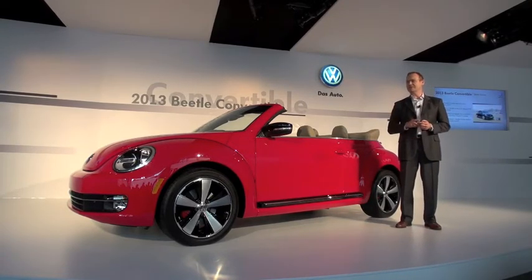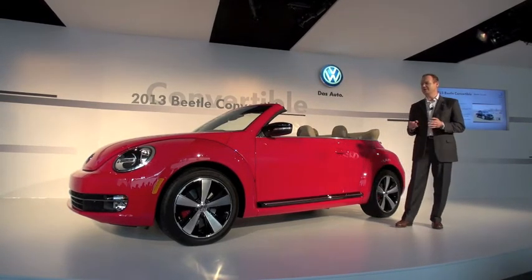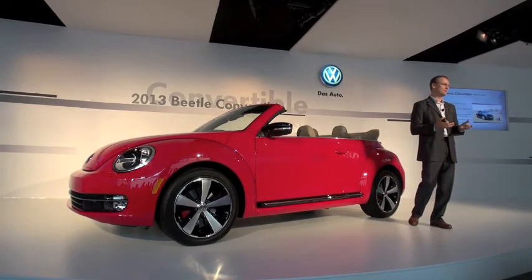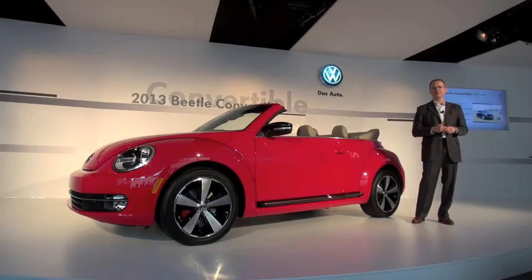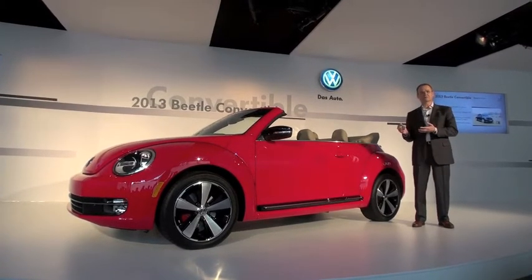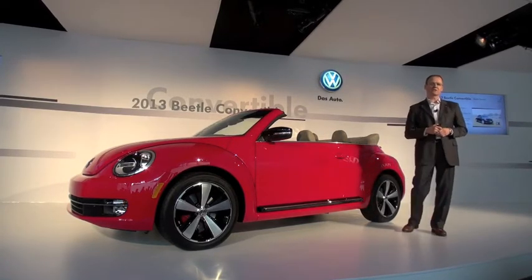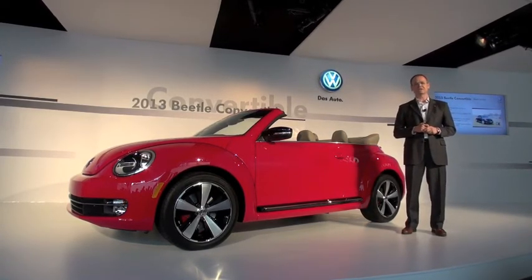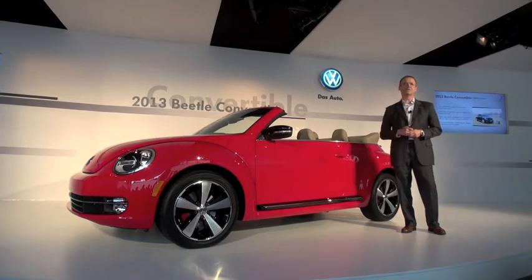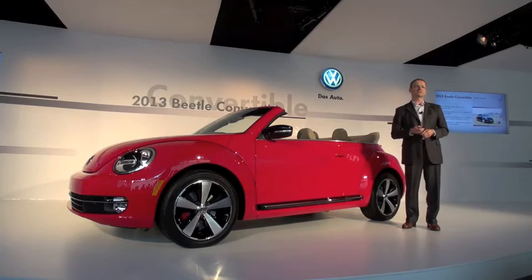What you will see at the launch stock is a very nice special model, because we believe the iconic Beetle nameplate very much fits the Fender iconic brand. We have a great sound system together with Panasonic, which we introduced first in the Jetta and Passat and also in the Coupe, and it's also available in the convertible. On the Coupe side, what you will see at the launch stock is a special edition with accents from the Fender guitar world, inside and outside the car.